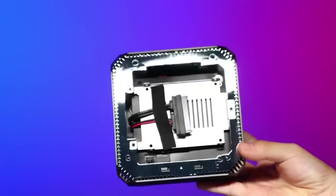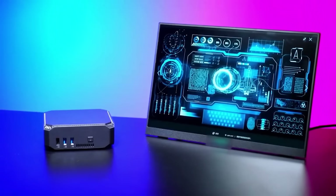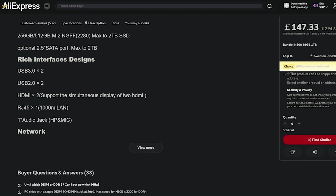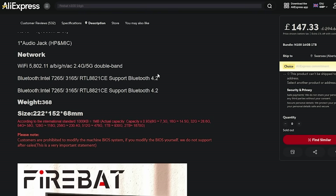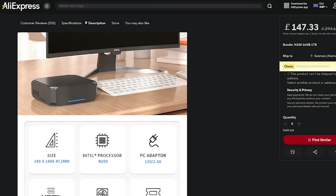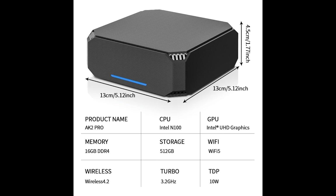Despite its sleek design, measuring just 222 by 152 by 68 mm, there's no lack of connectivity, sporting two USB 3 ports, two USB 2 ports, two HDMI ports — which of course means support for dual monitor display — a single RJ45 LAN port, as well as an audio jack. Naturally, there is also built-in Wi-Fi and Bluetooth support, so this makes it the perfect at-home solution for those who want a small but capable machine.